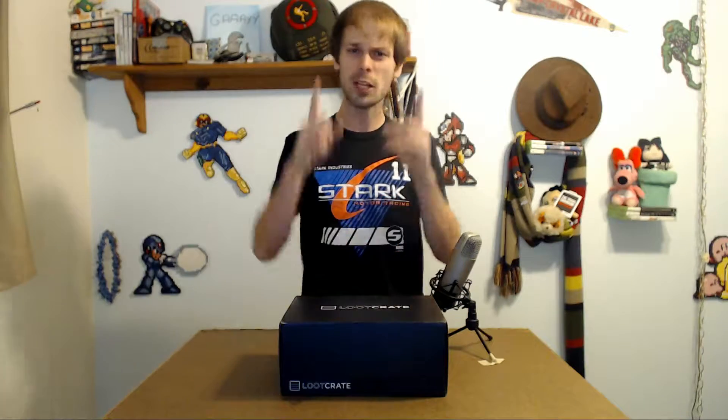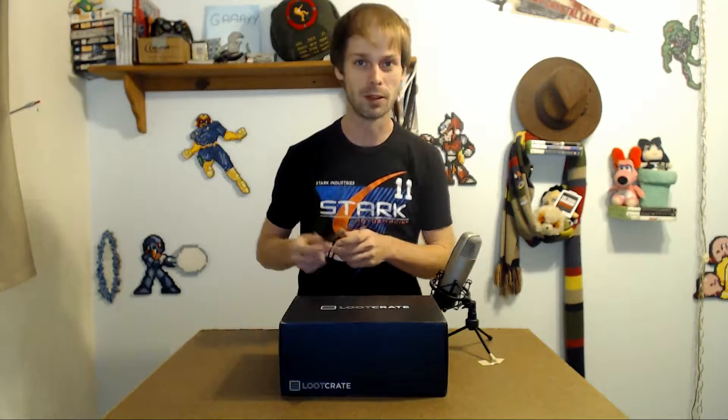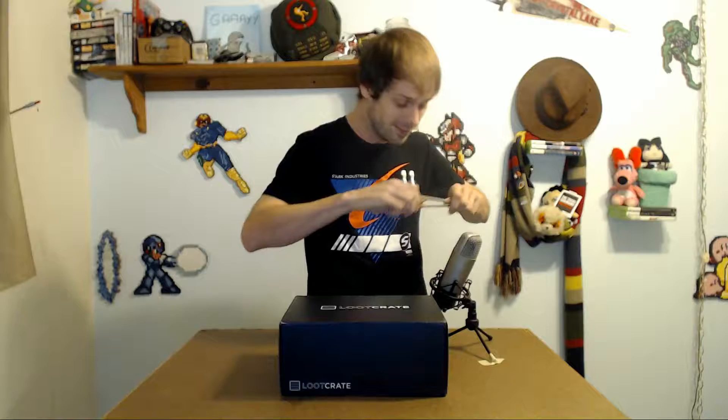Anyway, before we get started with this month's crate, a little bit of a correction from last month. I did a little bit more digging with these Freddy Krueger chopsticks. If you remember, we got some Freddy Krueger chopsticks in last month's loot crate, and I said you can't take them out of the hand, so that kind of nullifies their use as chopsticks. Turns out, yes you can, and it actually makes a delightful little popping noise as well, so you can actually use them as a pair of chopsticks. So yeah, a little bit of a correction there — sorry, loot crate, for getting that product description wrong, but hey, it's all fixed in the end.